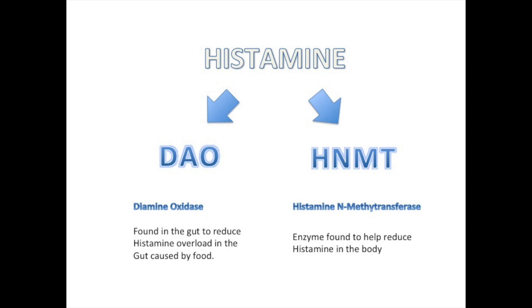Histamine is broken down by two enzymes: DAO, diamine oxidase, which is found in the gut to reduce a histamine overload caused by food, and HNMT, histamine N-methyltransferase, which is an enzyme found in the human body to help reduce histamine in the overall body. But for today, we're just going to be discussing DAO.